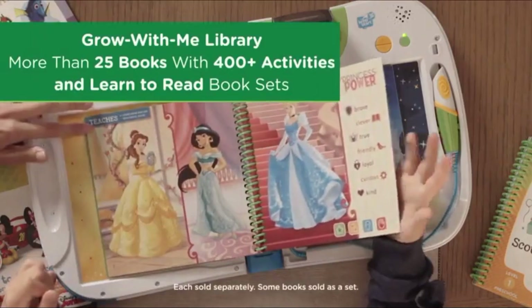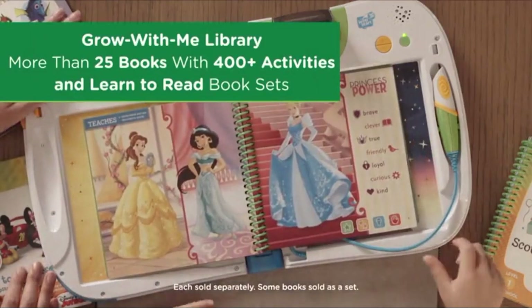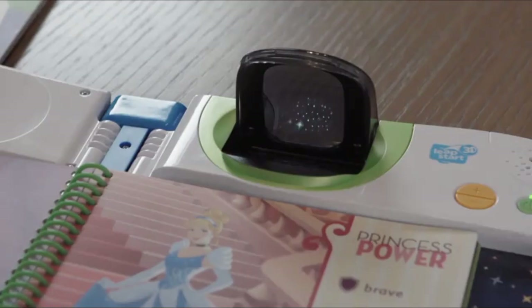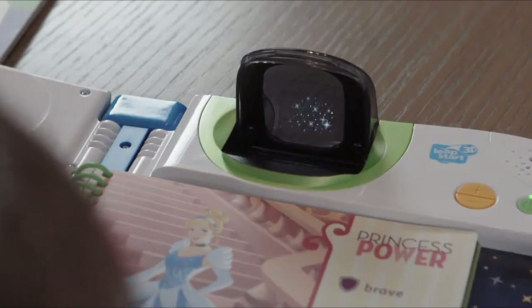Princess Power! Which princess are you most like? You chose Brave and Friendly. Your princess match is Belle.